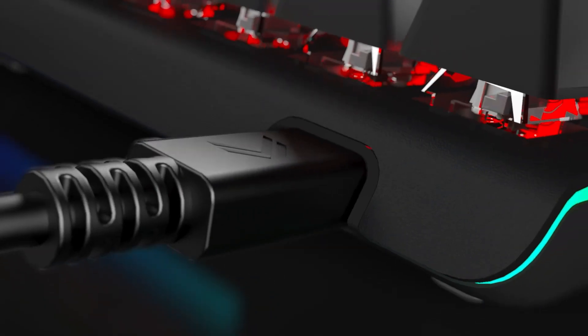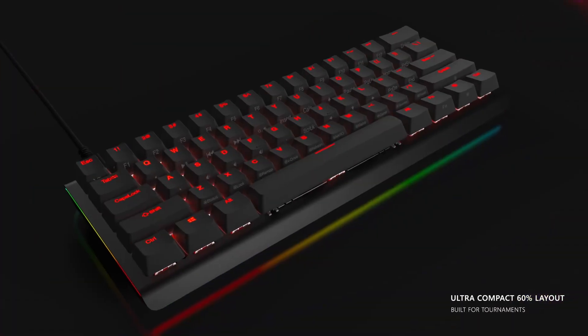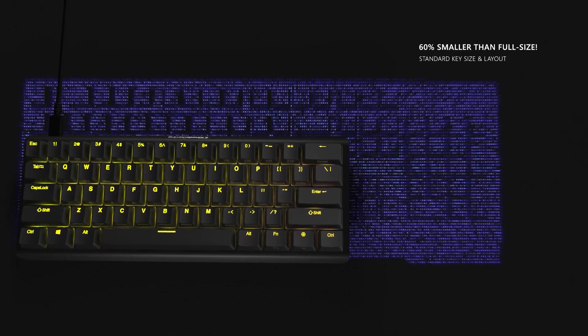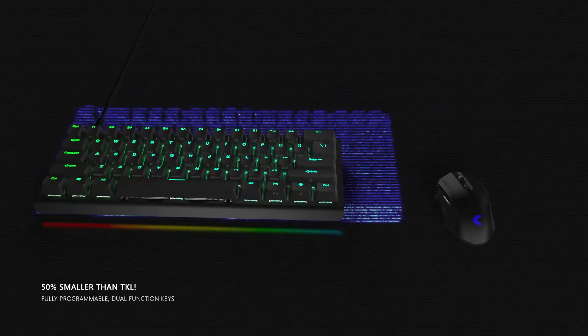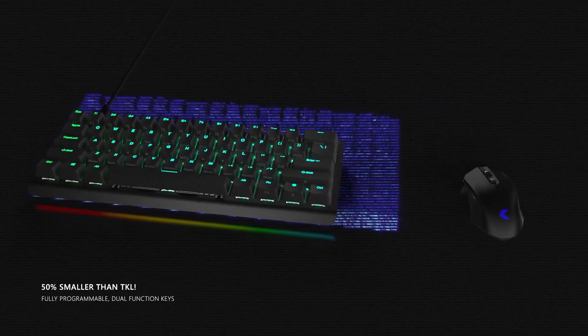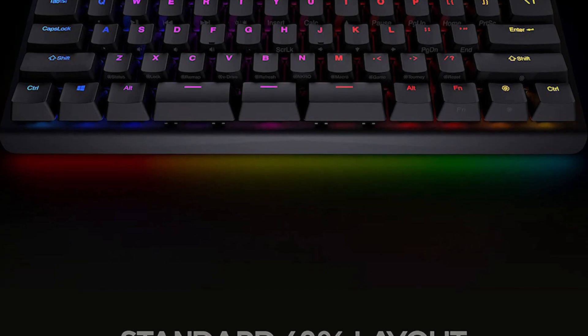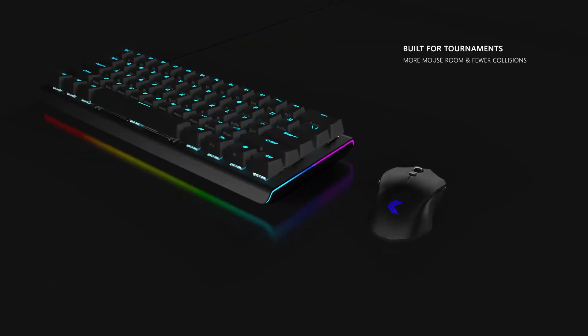The build materials are top-notch — the buttons feel sturdy and the housing has a solid heft. The mechanical feel of the switches is pleasant and the double-shot PBT keycaps feel lovely. The only downside is that some users report issues with the software, which, while relatively simple to navigate, isn't nearly as intuitive as some other keyboard software.